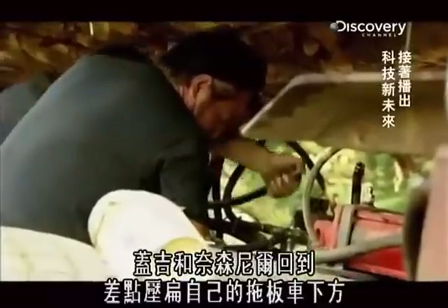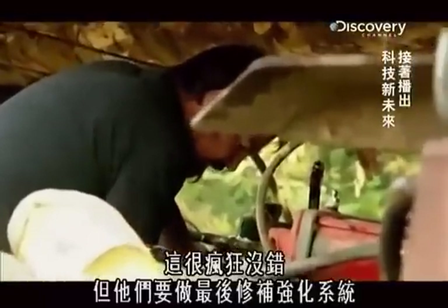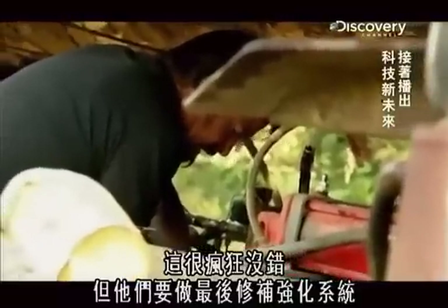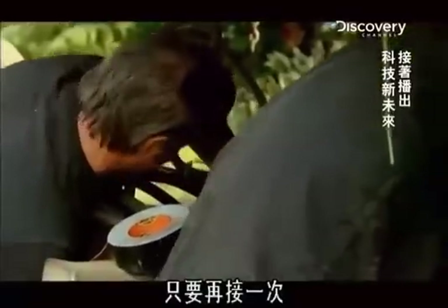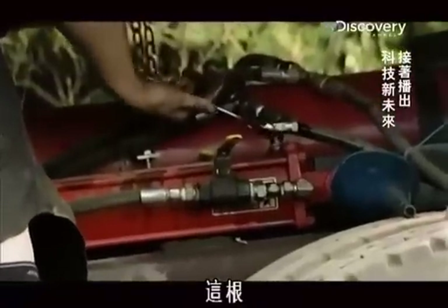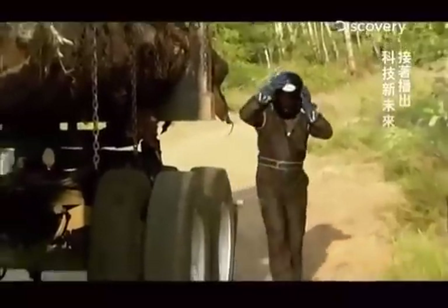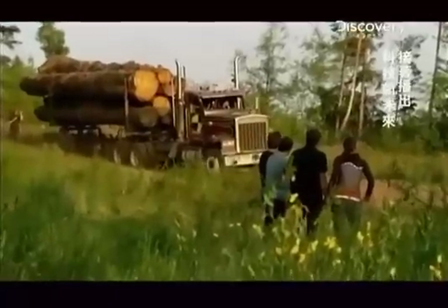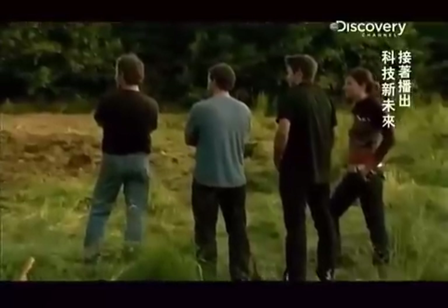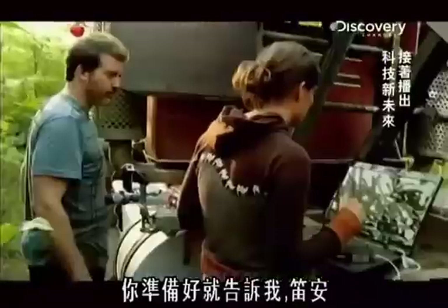While Chuck talks to the stuntman, Gadget and Nathaniel step back under the trailer that nearly crushed them, making last-minute fixes to beef up the system. The stunt guy is willing to do it — the test is on. Let me know when you're ready, Deanne. So I'm ready.